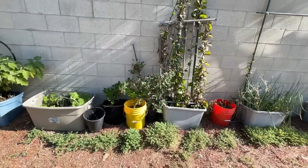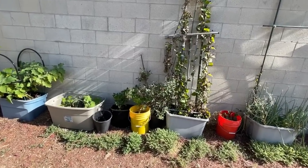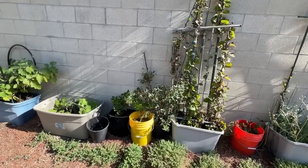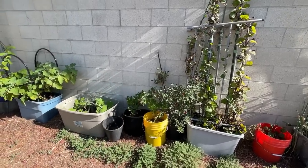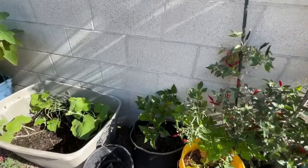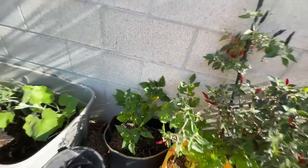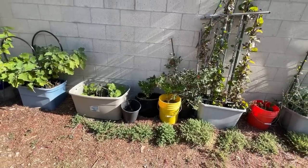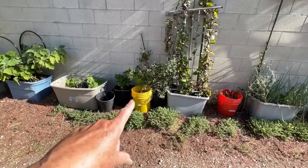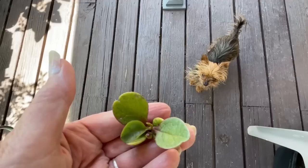I already picked about 40 peppers and froze them - washed them, dried them, and put them in the freezer. So we're going to have black cobras all winter. I did the same thing on this one - the Fresno - and I already have more peppers. In the yellow bucket is celery, and this is Malabar spinach from last year.